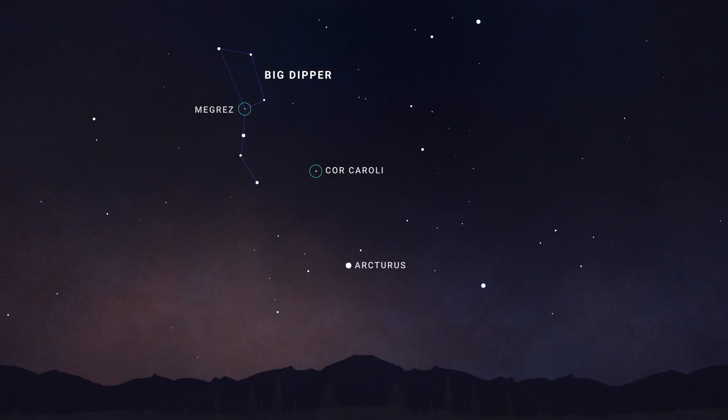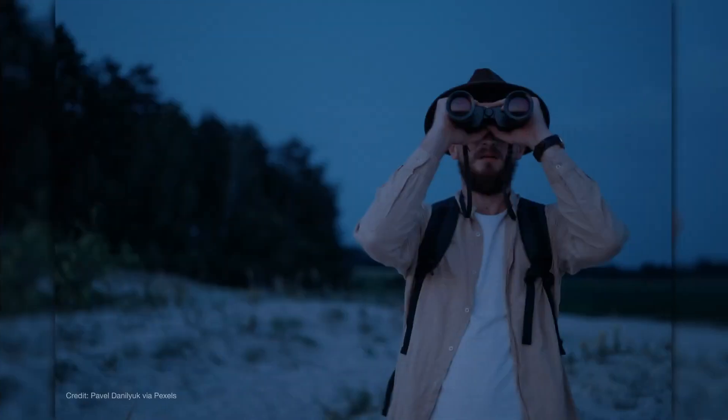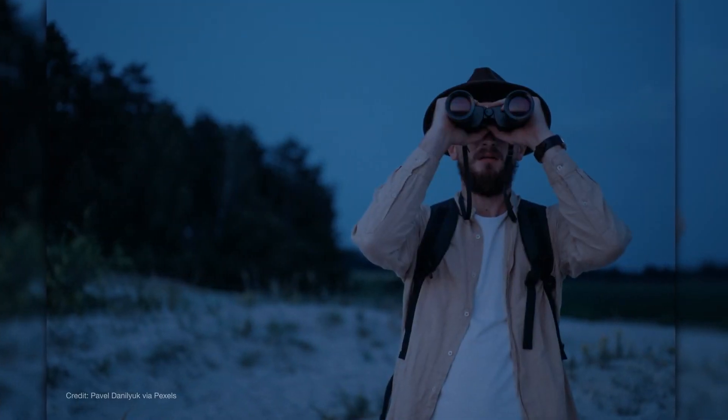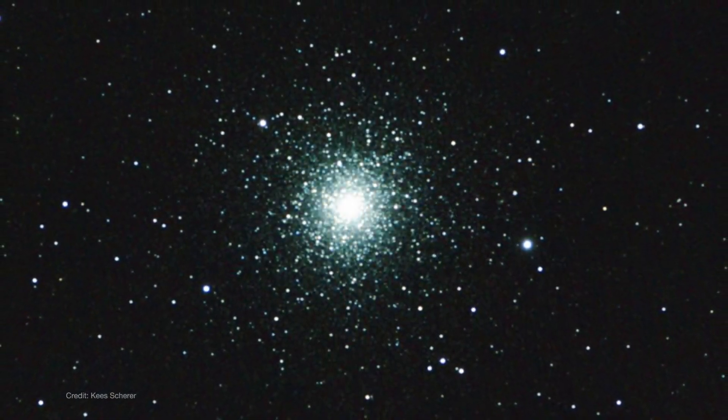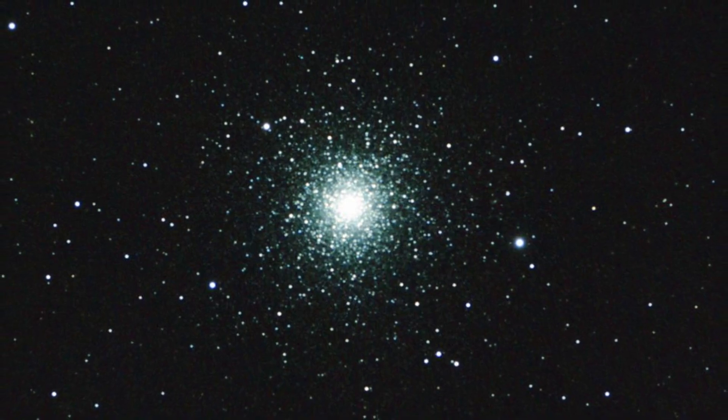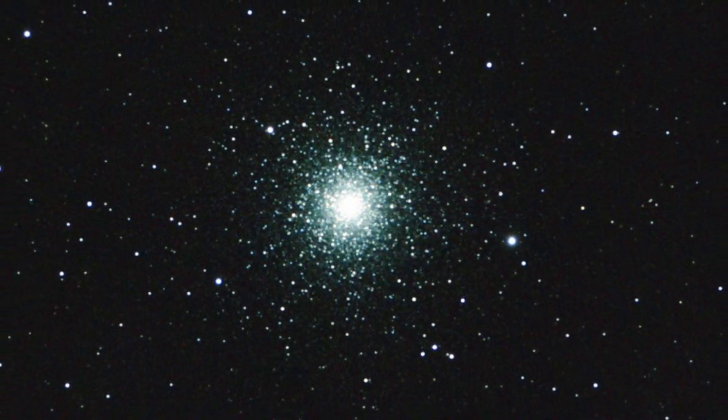Cor Caroli is about as bright as this star in the Dipper's cup. M3 is located roughly a third of the way from Arcturus to Cor Caroli. With binoculars or a finder scope, sweep within this area until you spot a faint, round glow. M3 is an excellent target for beginners and seasoned observers alike — whether using binoculars or a telescope, you'll be rewarded with a view of one of the oldest objects in our galaxy.